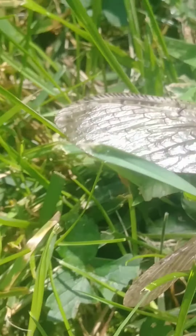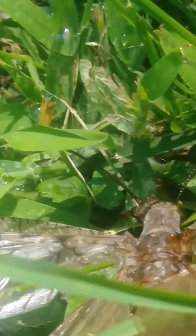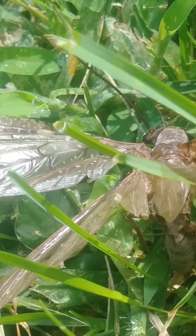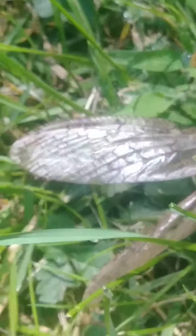So yeah, if anybody has any idea what this thing could have been, let me know. It is about an inch long, pretty long. Did not see it alive. I think Mom said it twitched once when she found it, but I did not see any twitches.